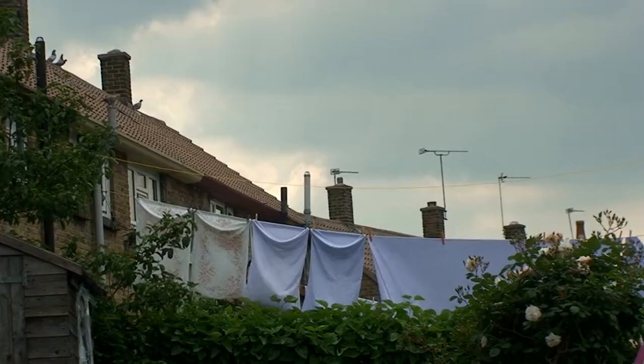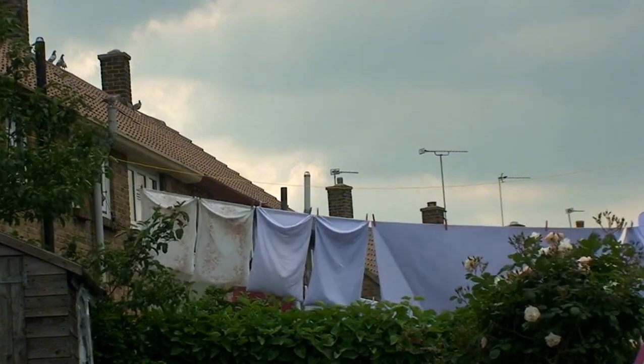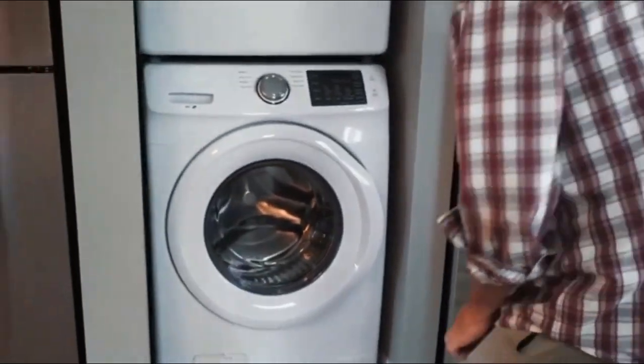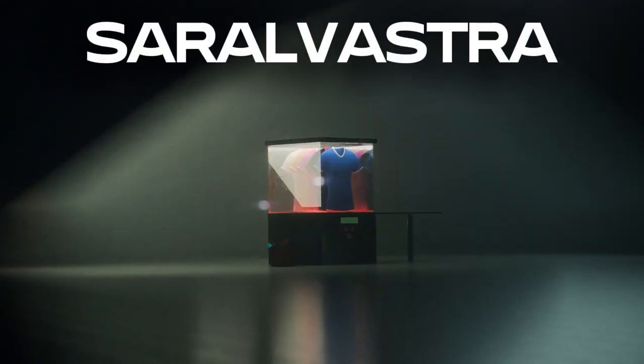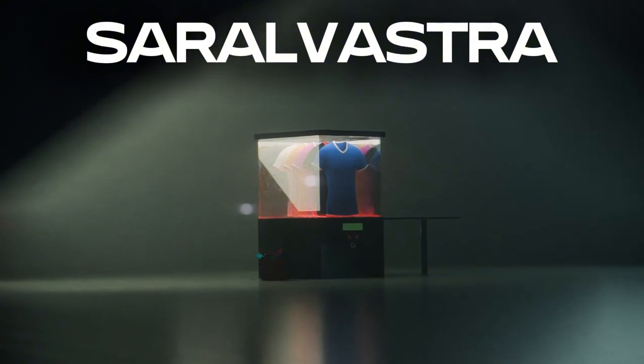Imagine no more waiting, no more damp clothes filling up your home. What if you had a solution that takes care of everything — drying, ironing, and folding all in one go? Introducing Saralvastra, the ultimate all-in-one laundry solution that tackles the challenges of rainy season laundry.